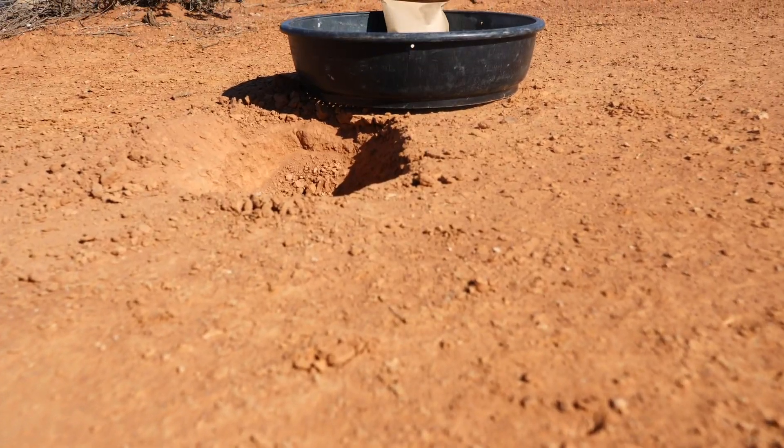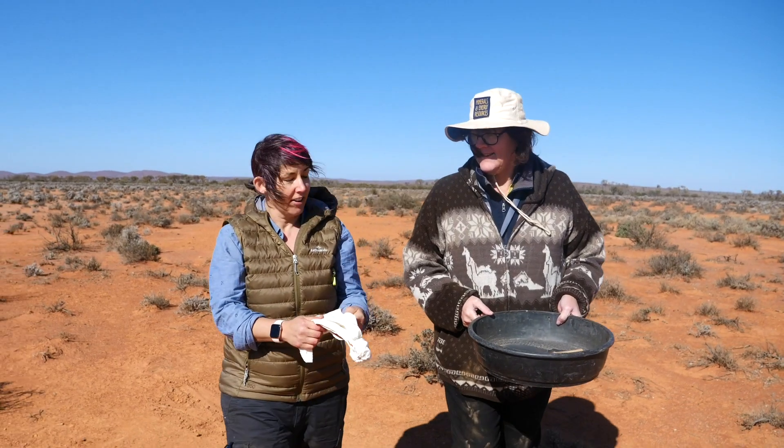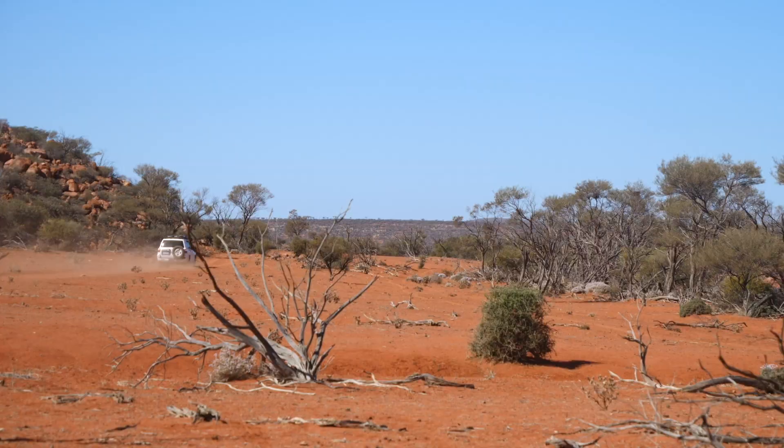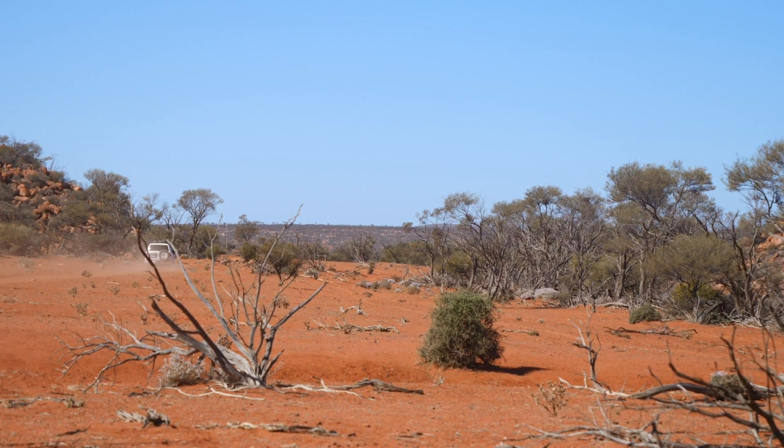These results will get pulled together into a more regional context for the area. We can use the results to understand what's been moving around the landscape, and we can use that to understand maybe the exploration potential of the area — what we might look to see underneath the surface and what the potential may be for any prospects and different types of commodities.